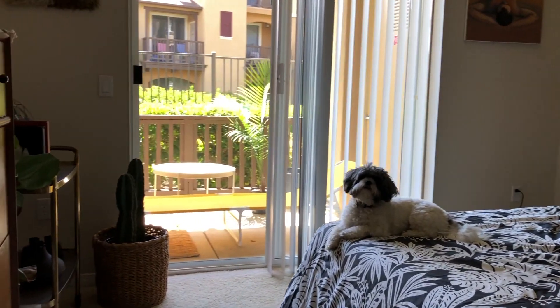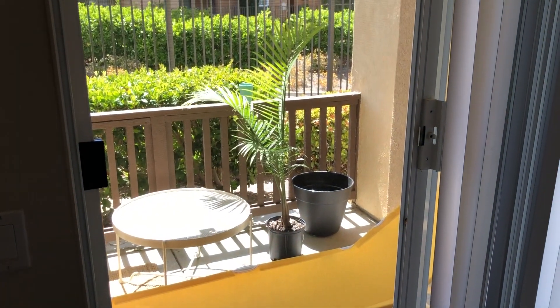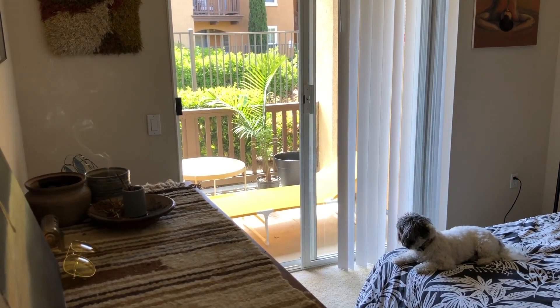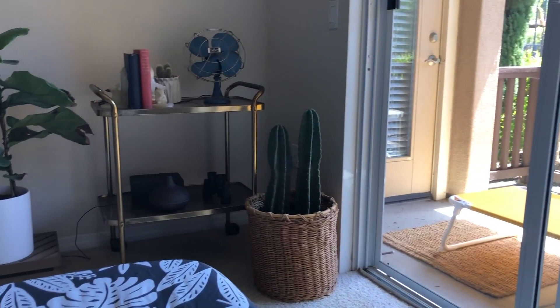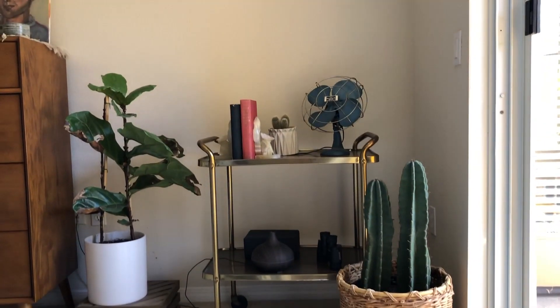My bedroom also walks out onto a small patio that I have in my apartment. I recently purchased a table and chair from Ikea just to enjoy the outside weather a little bit more. And then next to my patio, in the other corner of my bedroom, I have a potted cactus in a basket that I got at a thrift store for only $8.